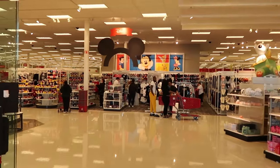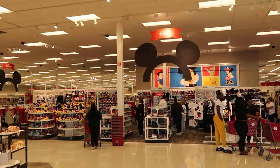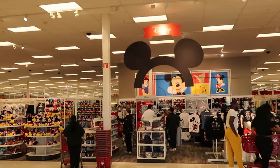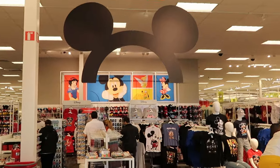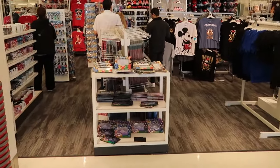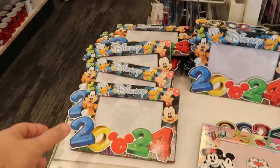These Target stores near Walt Disney World are so cool — as soon as you go inside it is literally like a Disney store with a great selection of merchandise. I'm noticing some brand new photo frames that hold a 4x6 photo.